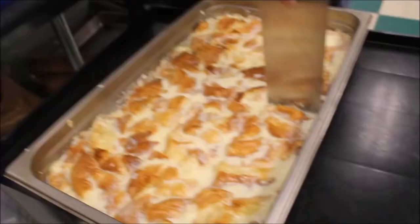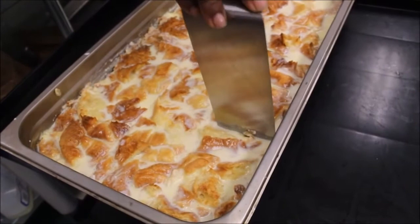Another big hit at A Little Bit of R&R barbecue is the dessert — white chocolate bread pudding. And once it's gone, it is gone.